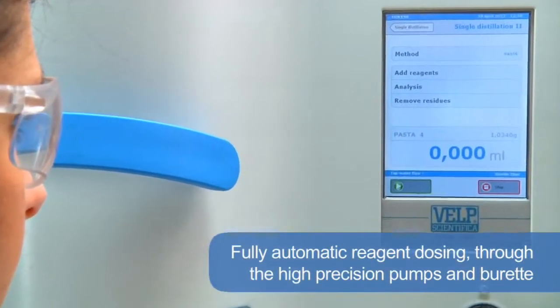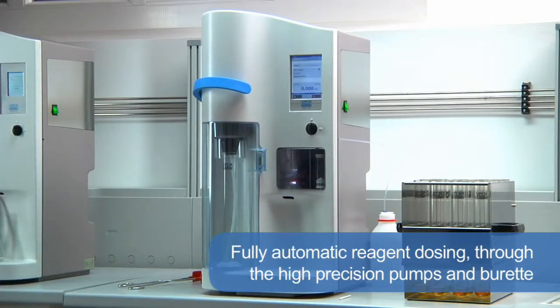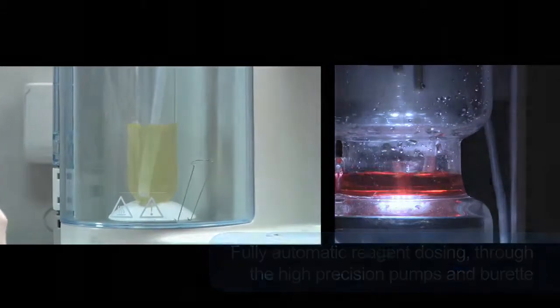Fully automatic reagent dosing — such as alkali, dilution water and receiver solution — using high precision pumps and burette guarantees simple and safe operation with reliable analytical results.